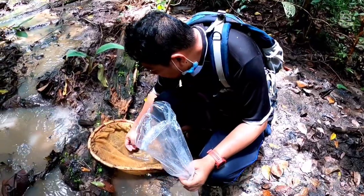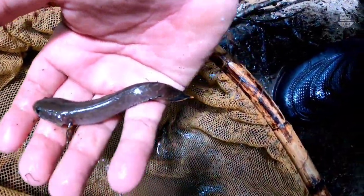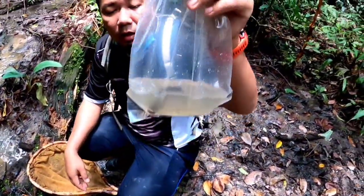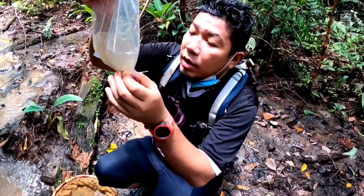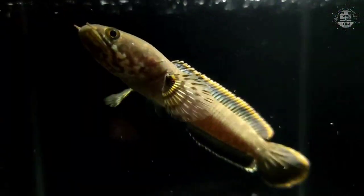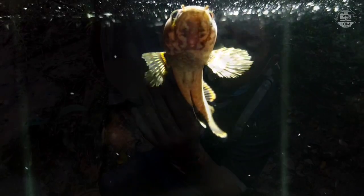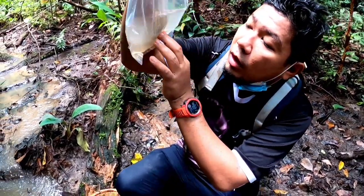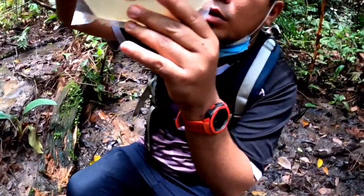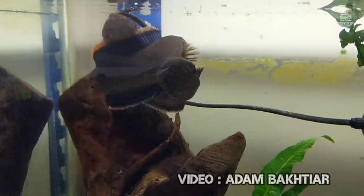This is Channa limbata. It's not large because it's still a juvenile. This is one of the smallest Channa species. In Malaysia we call it haruan kedak, or becat, or haruan pelangi — many names. It is currently very popular. The water here is murky from rain. This is Channa limbata from the Selangor region. People say the colour varies by location — there are many variants, and the colour is indeed like a rainbow.